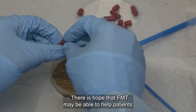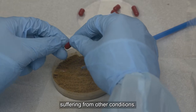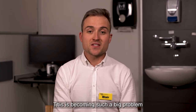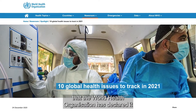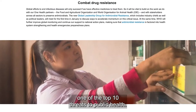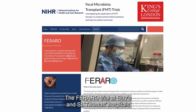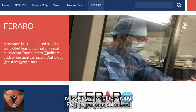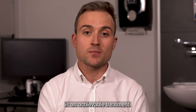There is hope that FMT may be able to help patients suffering from other conditions. One of these is antibiotic resistance, which is becoming such a big problem that the World Health Organization has declared it one of the top 10 threats to public health. The Ferraro trial at Guy's and St Thomas' is looking at whether giving FMT to patients colonised with antibiotic-resistant bacteria is an achievable treatment.